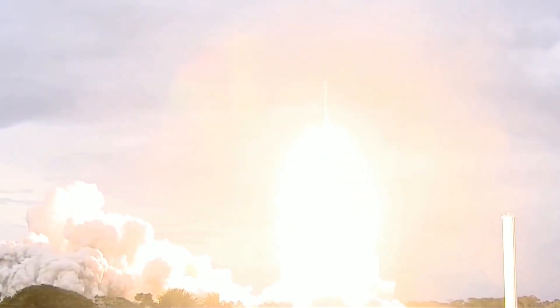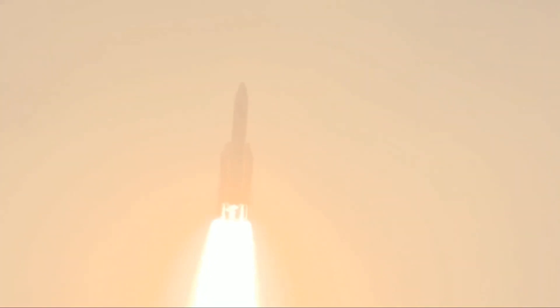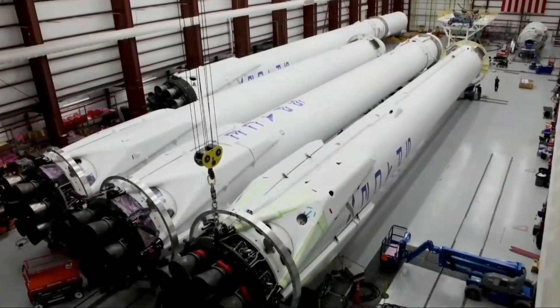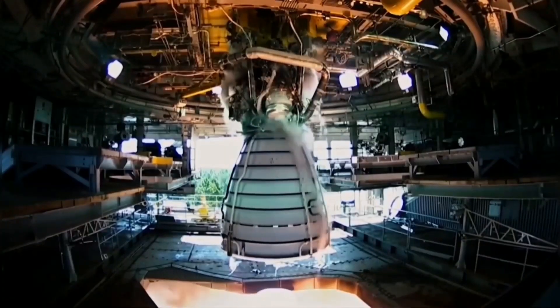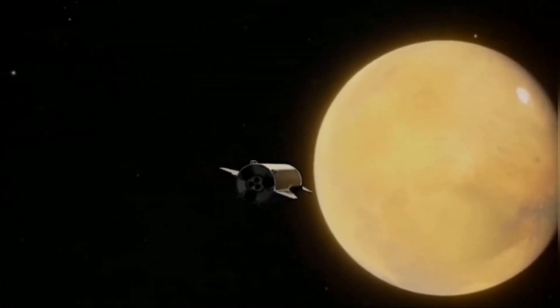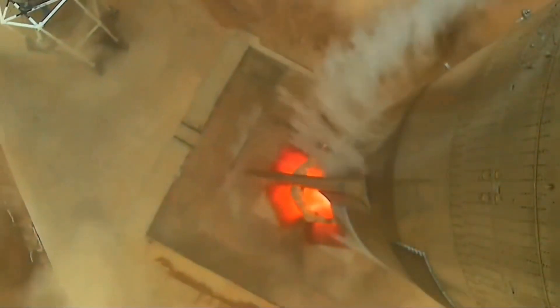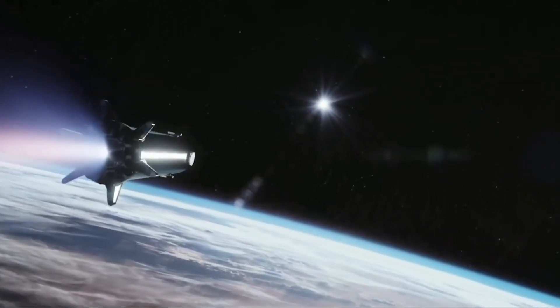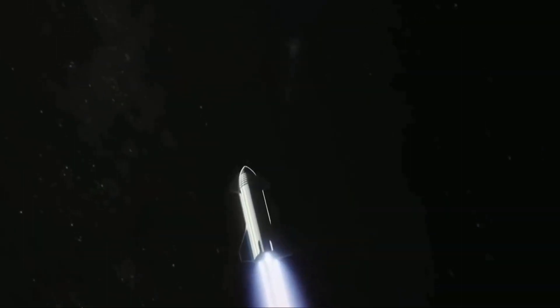The first few Starship moon landers may also be functionally expendable and only used for one astronaut landing apiece. In short, SpaceX already has extensive plans to build variants of Starship that are either fully expendable or can only be reused in orbit. In early 2023, SpaceX revealed that an expendable version of the rocket will be able to launch up to 250 metric tons to low Earth orbit in a single launch.